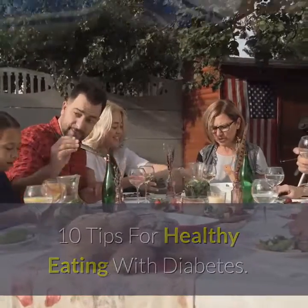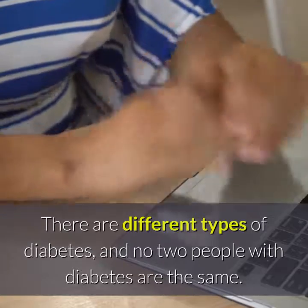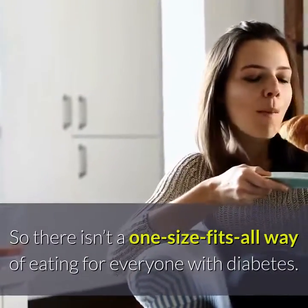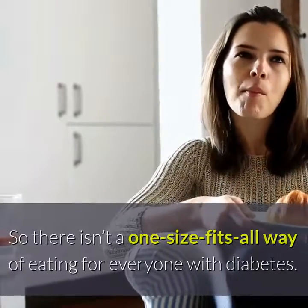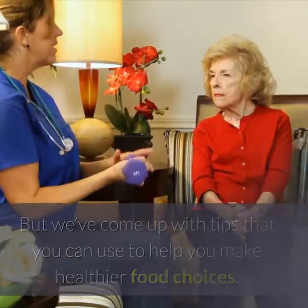10 Tips for Healthy Eating with Diabetes. There are different types of diabetes, and no two people with diabetes are the same. So there isn't a one-size-fits-all way of eating for everyone with diabetes. But we've come up with tips that you can use to help you make healthier food choices.